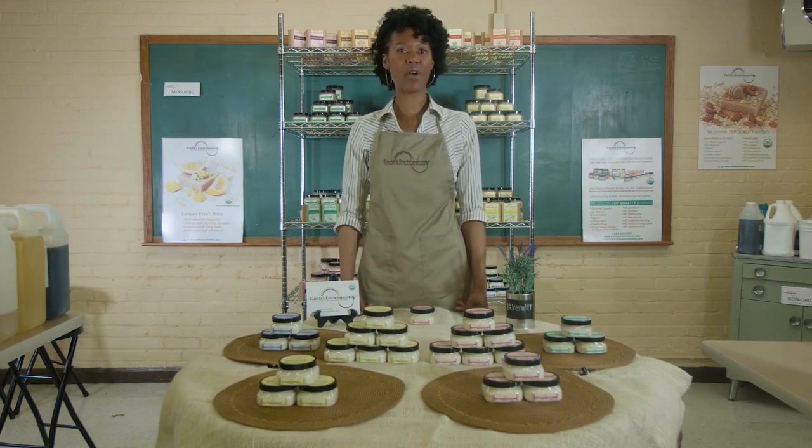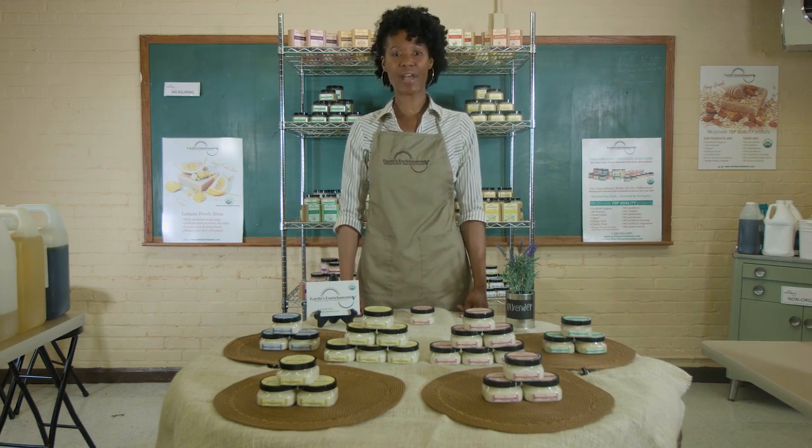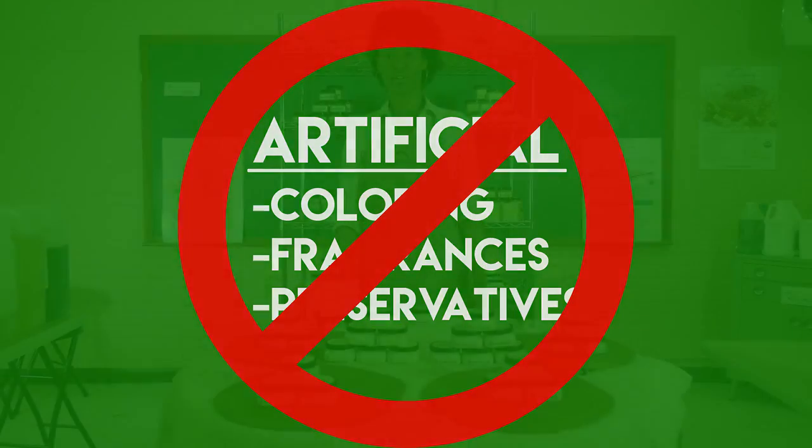Our motto is: our ingredients make all the difference. What you put on your body is just as important as what you put in your body. The great thing about our body balms is that they do not contain any chemicals, artificial coloring, fragrances, or preservatives.